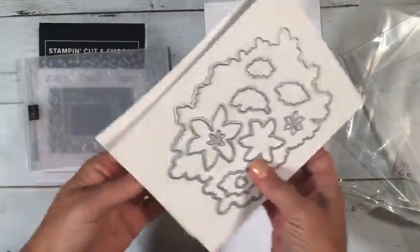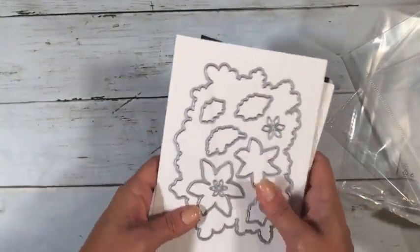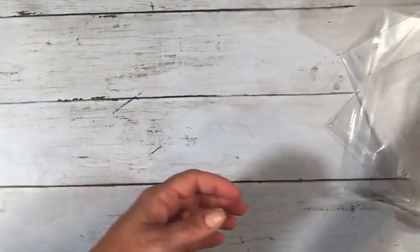There are options for lots of different flowers and frames on this one. I wish I could remember off the top of my head which stamp set it goes with. I see a couple of ladies — hi Jennifer and Linda — who are on our team, so they probably might have already ordered this. I'll figure out which one it goes with later.